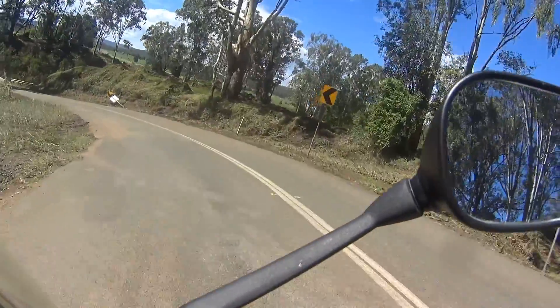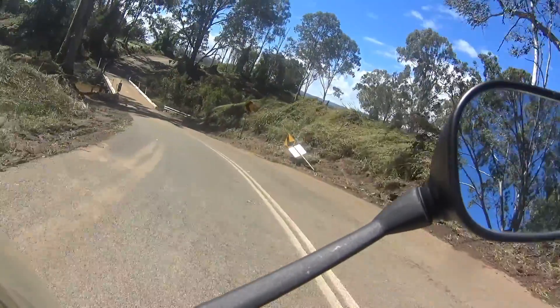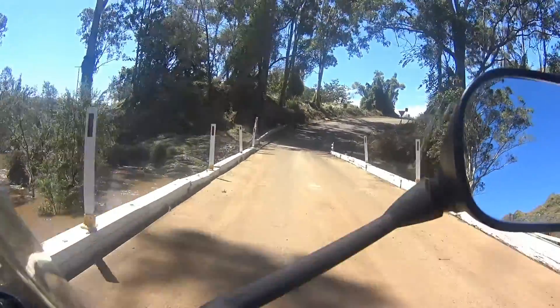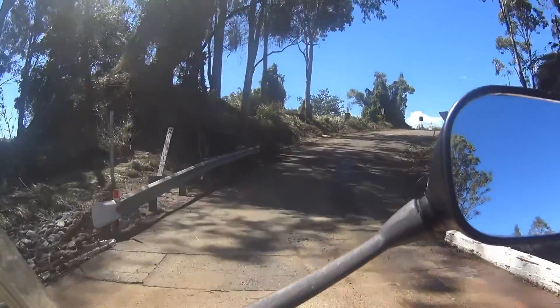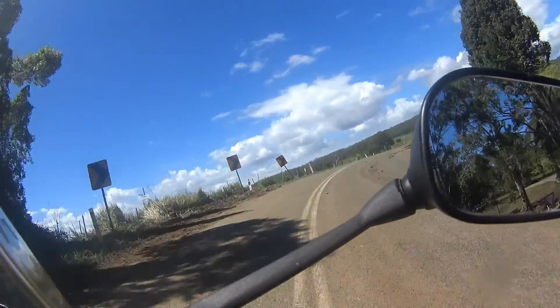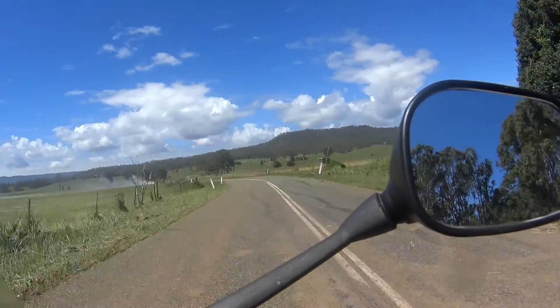And one of the other roads we ride regularly — on this little bridge, the water was actually right to the top of the rise. It's amazing how much water can come so quickly and disappear almost as quickly it seems.